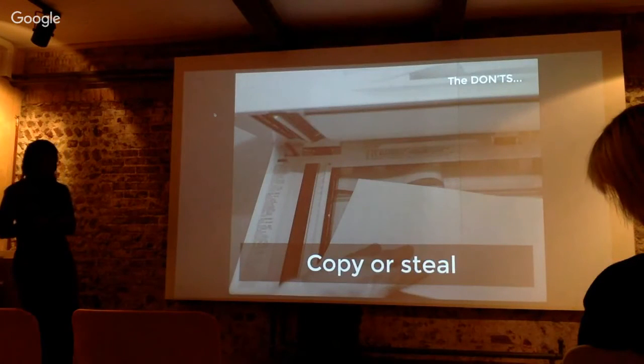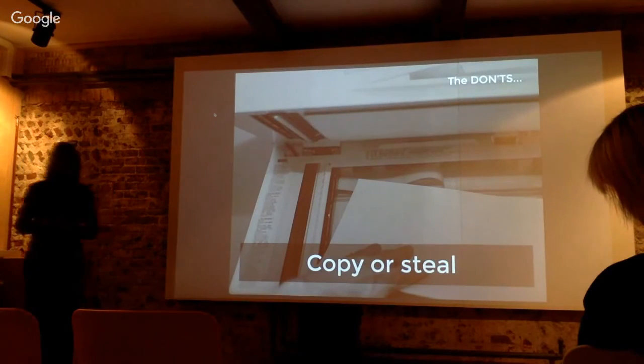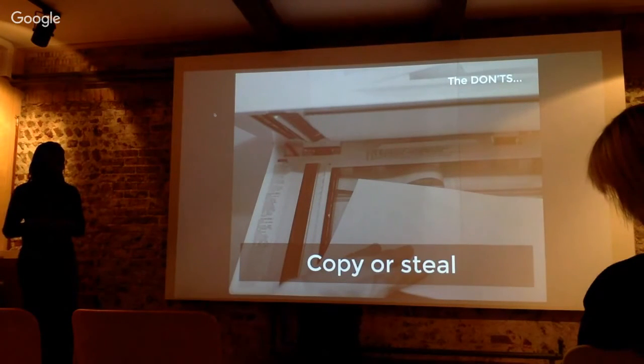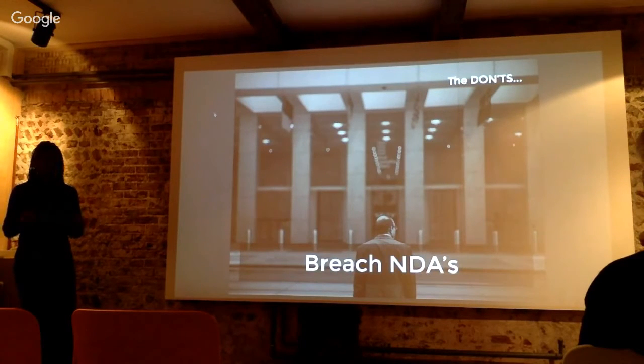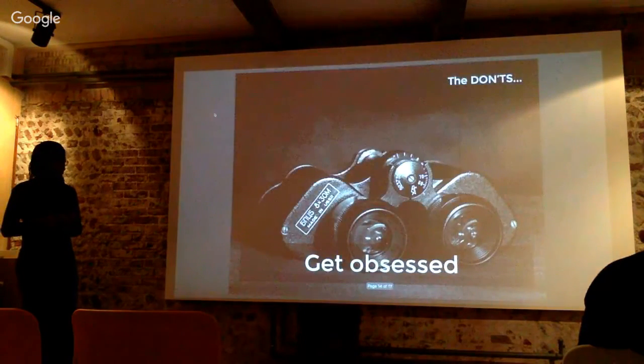And the don'ts. Don't copy others' skills or work — people will find out. Don't breach NDAs; it's illegal and not a good thing to do. Don't get obsessed — stop being a perfectionist and just get on with publishing your site or portfolio.